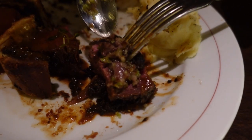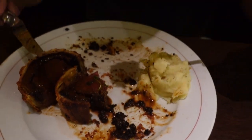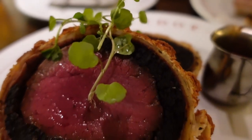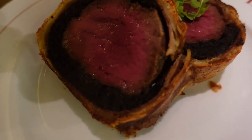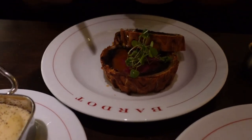Moving on to our main entree dish, we actually got the Bardot Wellington. It is a large format entree, so this does serve two people. It's made with a 12 oz prime filet mignon with bayane, hams, black truffles, and a sauce perigueux — and it comes with a black truffle palm puree which is kind of a mashed potato. This was also done really well. The medium rare that we asked for was spot on, and one of the things that really stuck out to me was the crust.